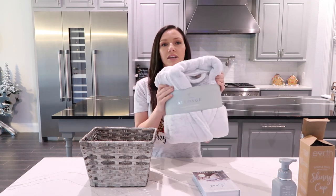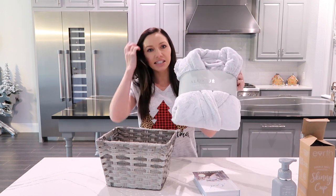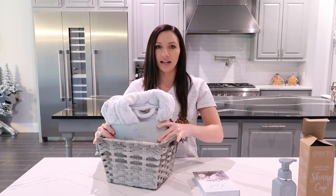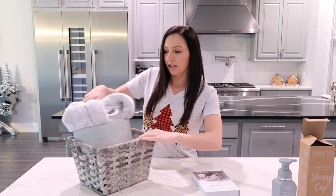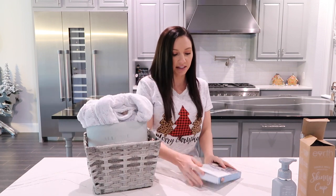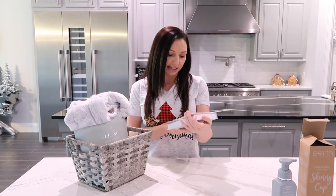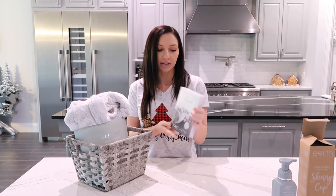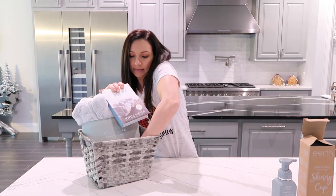I'm also going to throw in this beautiful robe from TJ Maxx — super soft. I'm putting this into the basket first because it's the biggest. If you need to squish things in to manipulate it to get it in there, that's fine. I also have this devotional book — it's the Joyce Meyer 'Quiet Times with God' devotional. You can use any kind of book depending on who you're giving your gift to and what kind of reader they are. I know the person getting this gift is going to love it.